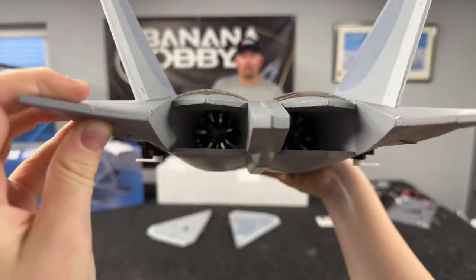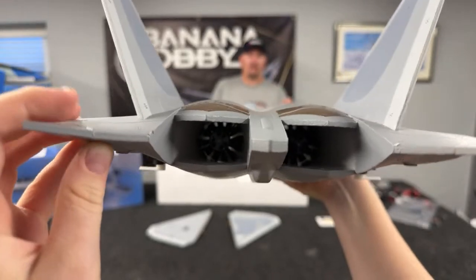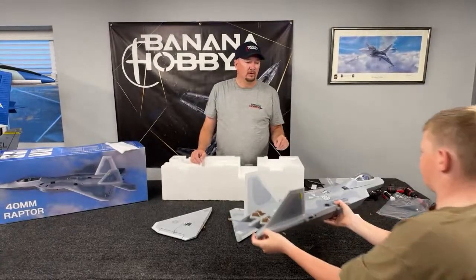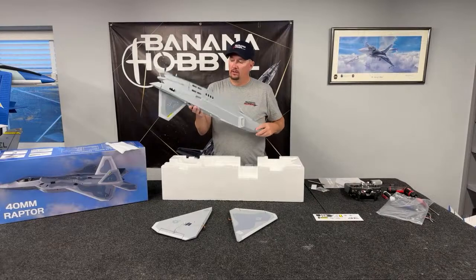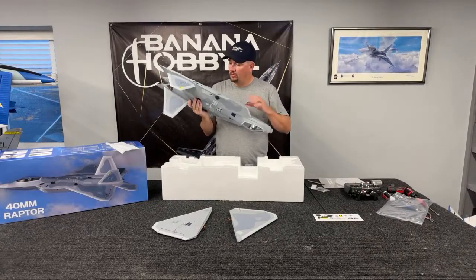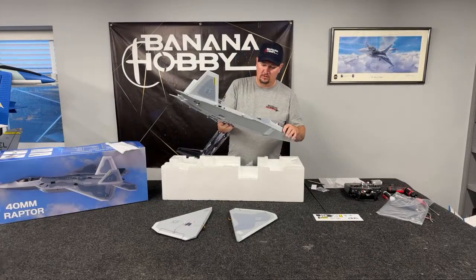Twin 40-millimeter setup. They are a 1413, 5000 kV motor, 12-blade setup, and the ESCs are a 20-amp ESC. Trying to see if I can see what brand the ESCs are — they could possibly be Hobbywing, but we will see from there.